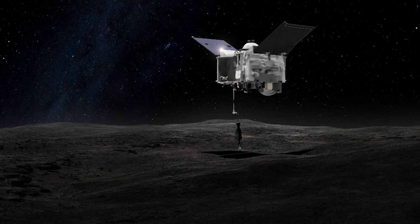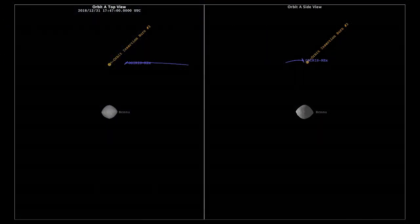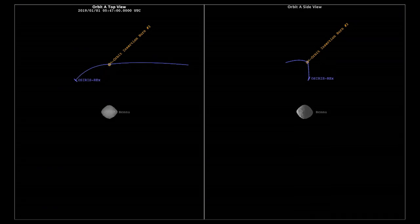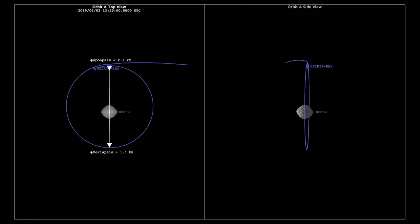I'll now hand it over to Coralie Adam, the optical navigation lead, who has been responsible for much of our operational success. On December 31st, the navigation team delivered OSIRIS-REx into a record orbit around Bennu, making Bennu the smallest planetary body ever orbited by a spacecraft. The team achieved another record for the smallest orbit around a planetary body — an elliptical orbit with closest distance just under a mile from the asteroid center.